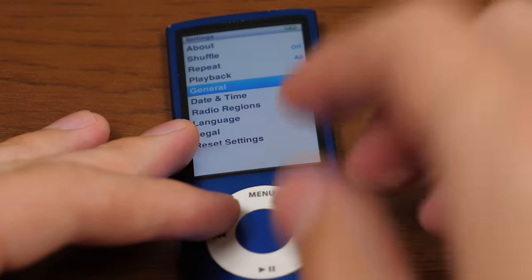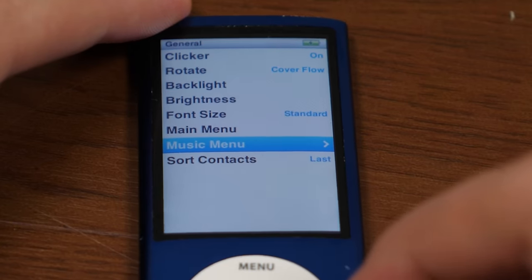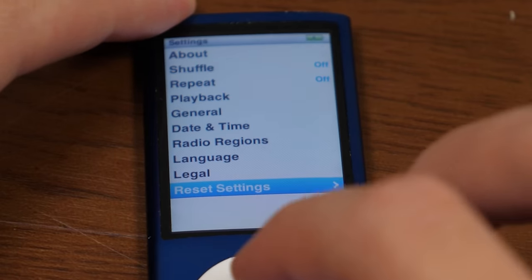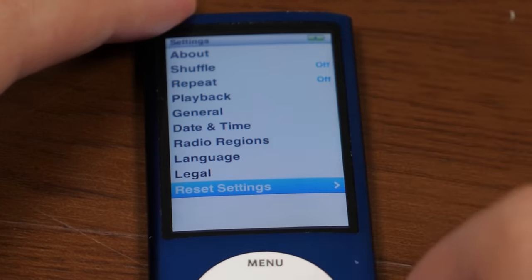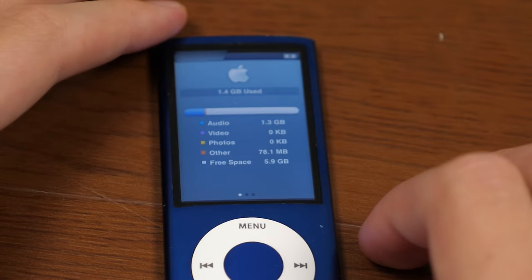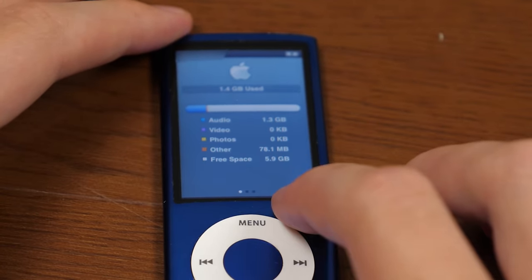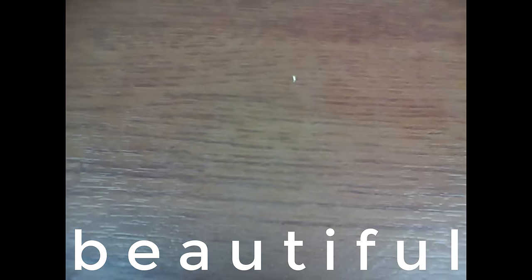If we go into settings, there is some content on here. To re-enable all the options, you can go into general, then main menu, and check all the options you want. Or you can just go to reset settings and reset everything back to factory — it's not going to modify the actual content on here. Going to about: 1.4 gigs used, 1.3 gigs of audio, everything else under the other category, 5.9 gigs of free space. And the video camera works great — this is a test of the iPod Nano 5th gen camera.